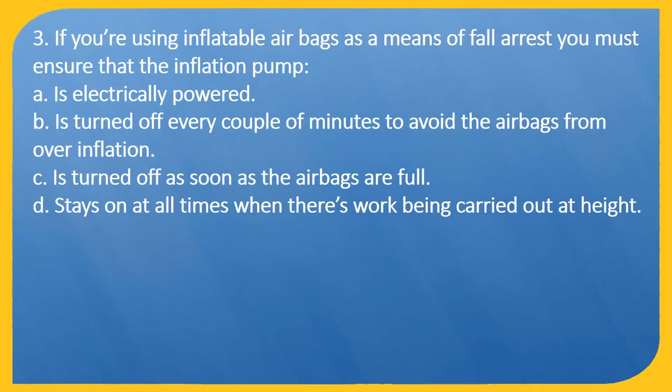Question 3. If you are using inflatable airbags as a means of fall arrest, you must ensure that the inflation pump: A: Is electrically powered. B: Is turned off every couple of minutes to avoid the airbags from overinflation. C: Is turned off as soon as the airbags are full. D: Stays on at all times when there is work being carried out at height.